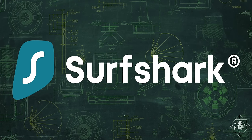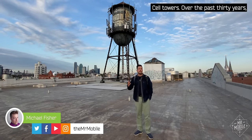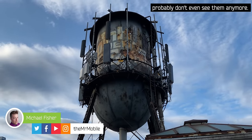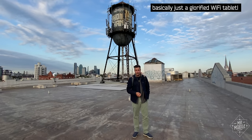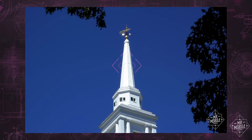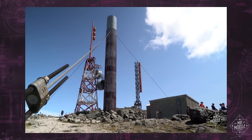A portion of this video is sponsored by Surfshark. Cell towers — over the past 30 years, they've become so commonplace you probably don't even see them anymore. But without them, your smartphone is basically just a glorified Wi-Fi tablet. In past videos, I've shown you how cell sites can be hidden in plain sight in places like church steeples, or built to withstand the worst weather in North America at the top of a mountain.